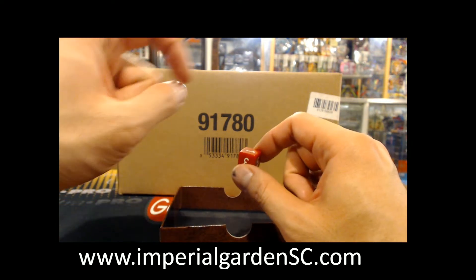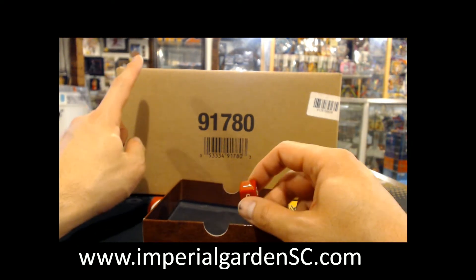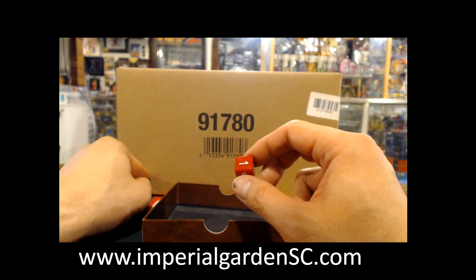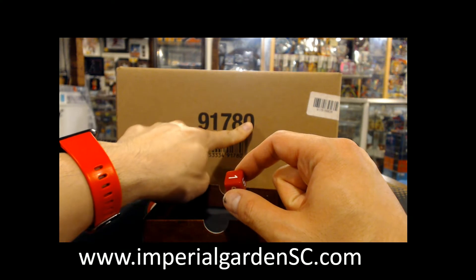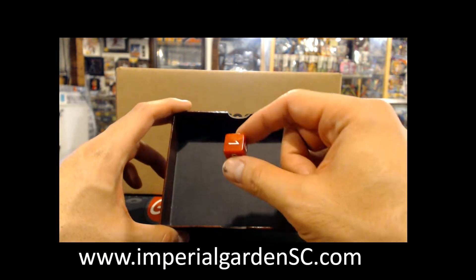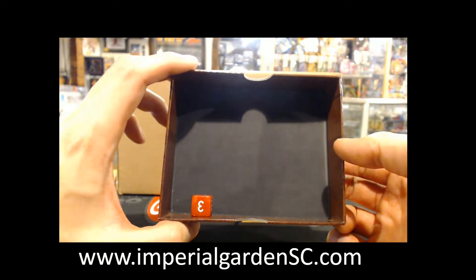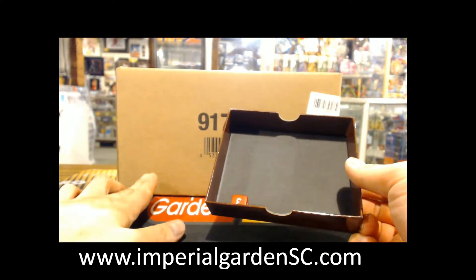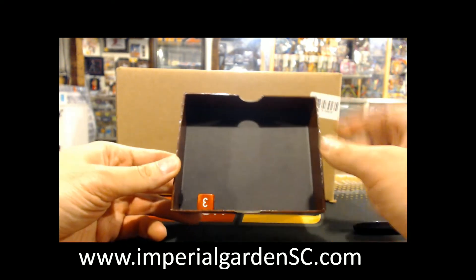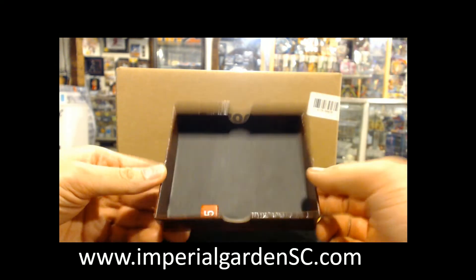We roll a six-sided dice to determine the numbers. The first number we roll is for tonight, the second number is for tomorrow, then numbers three through six are for the remaining nights. One is top left, two is middle left, three is bottom left, four is top right, five is middle right, and six is bottom right. We rolled number three for tonight — that's bottom left — and number five for tomorrow, which is the middle right.